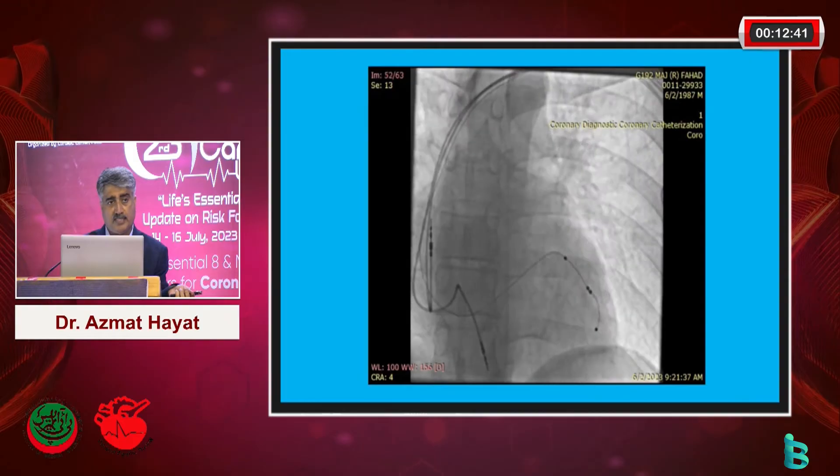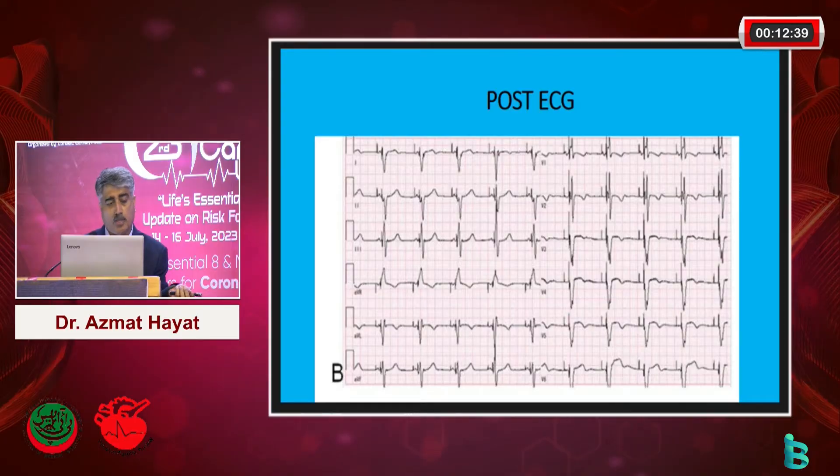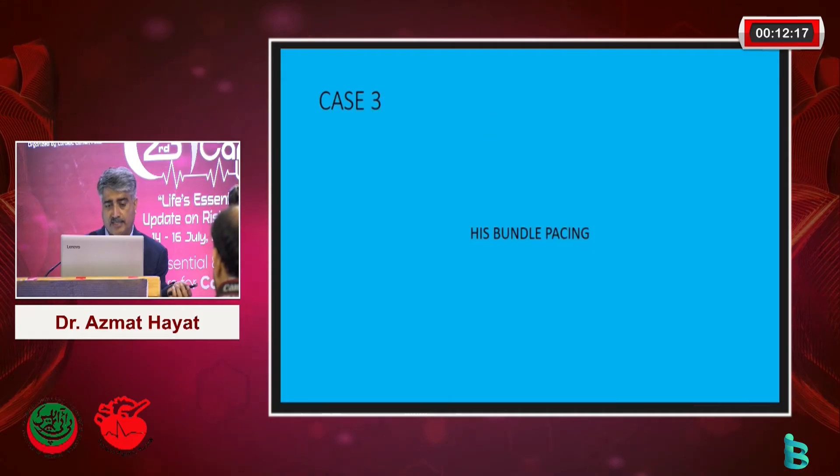With the help of this device, the QRS width has been significantly narrowed down. This is a curative procedure. Sometimes with the success of this device it changes the patient's life - the cardiac output, the ejection fraction, and the quality of life change altogether.